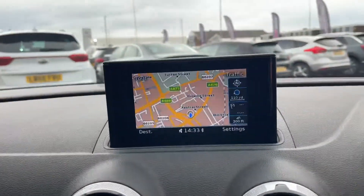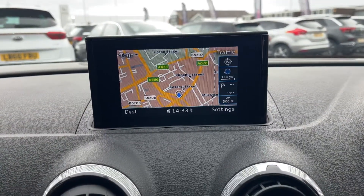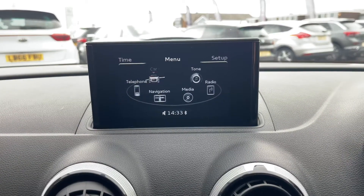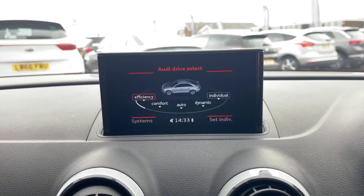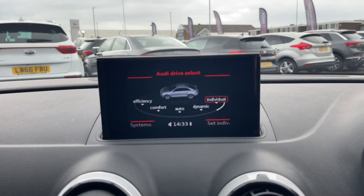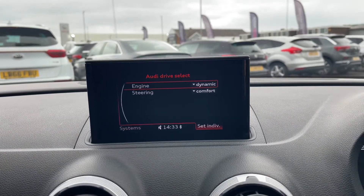Coming left, you'll find your central infotainment screen — you can see satellite navigation and your Bluetooth. By navigating to Home and into Car, you can customise your drive mode. You have efficiency ranging to Individual, and on Individual you can configure this to your liking, so you can customise the engine and the steering feel.